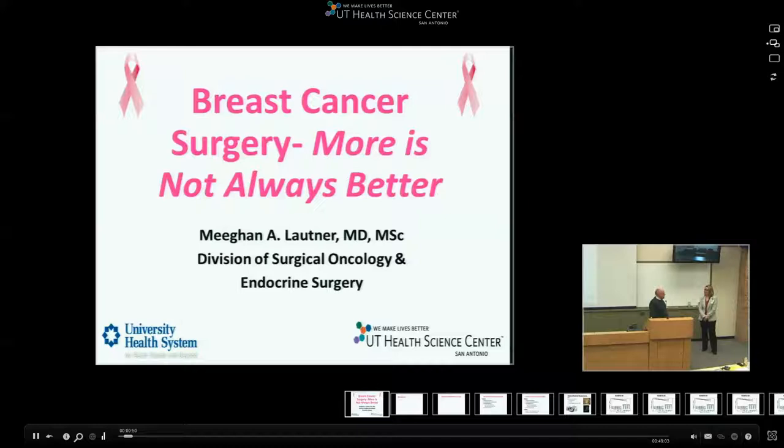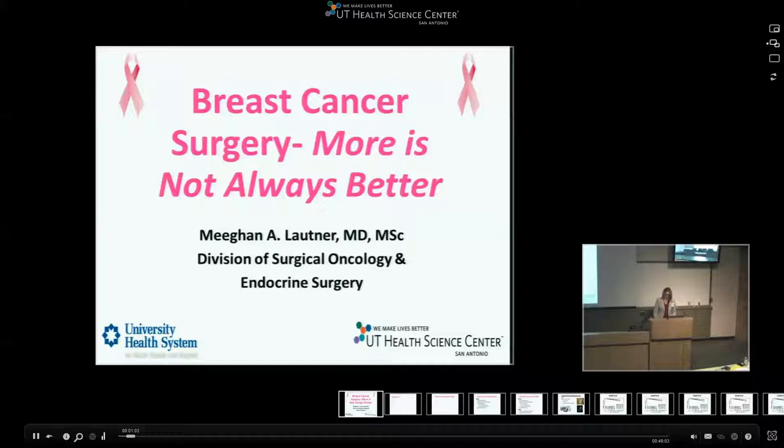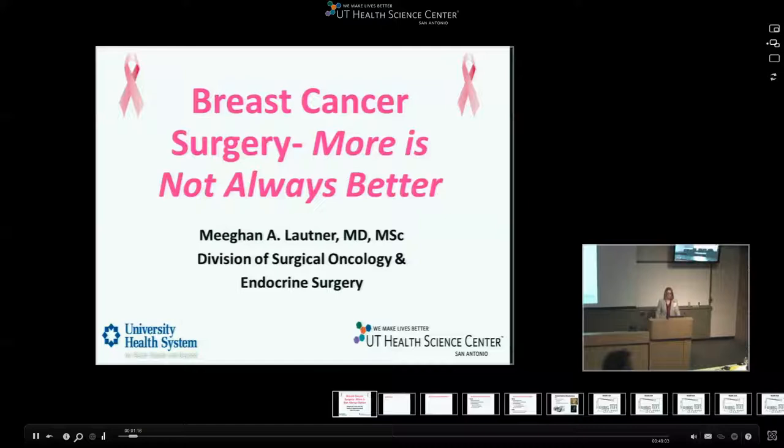This morning she's going to talk about breast surgery — whether more is better than less, or less is better than more. So this morning I'm just going to do a little bit of review of some of the literature, some of it recent, some of it historical, over what has really shaped our practice of breast cancer surgery today, and talk about some of the more minimally invasive procedures that we have.